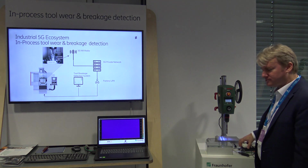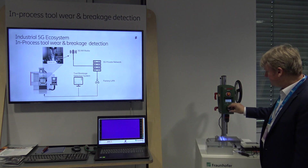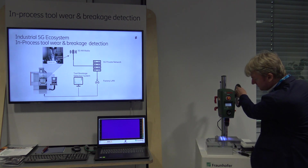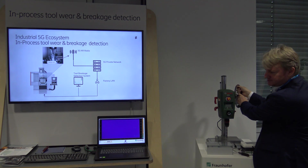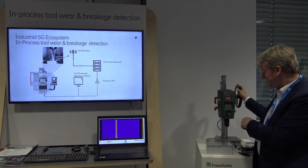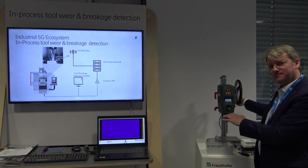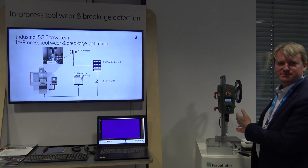The sensor data are being transmitted with 5G. So once I hit the metal, you will see it in the signal coming from the sensor. This scratching that you heard is an effect of the toolwear, and you have seen that the power has been directly terminated from the system, acting in real time due to the toolwear.